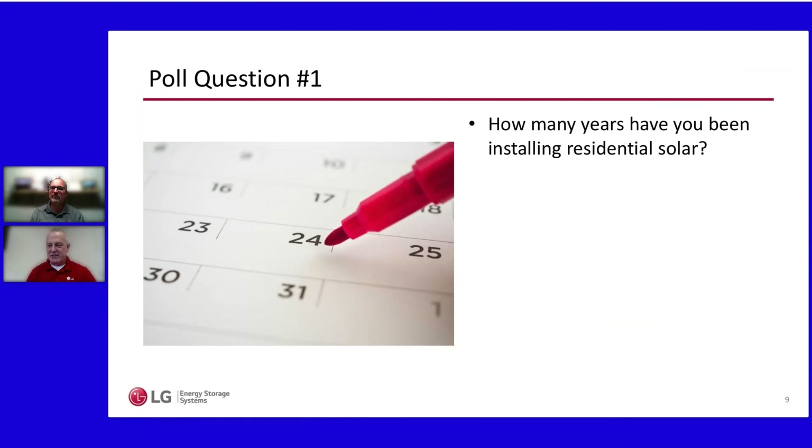There's a fair amount of tenure in this space. The vast majority of respondents are three years or more in residential solar and storage — that's excellent. We also love working with those who are cutting their teeth; some here are less than a year in. Storage is an exciting space. Thank you for your responses.